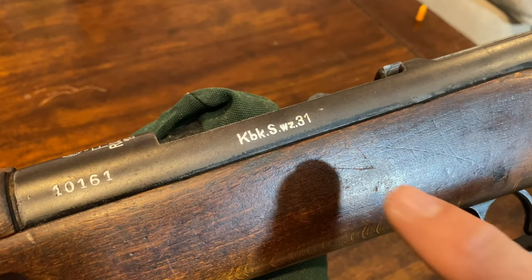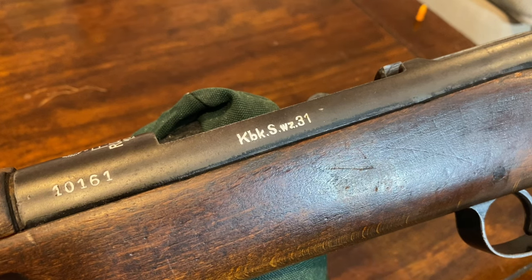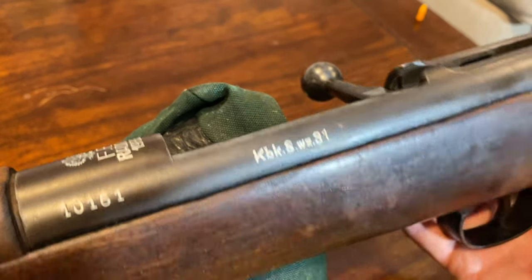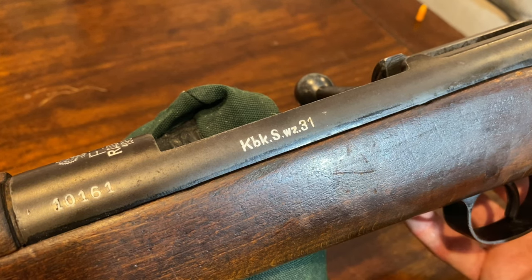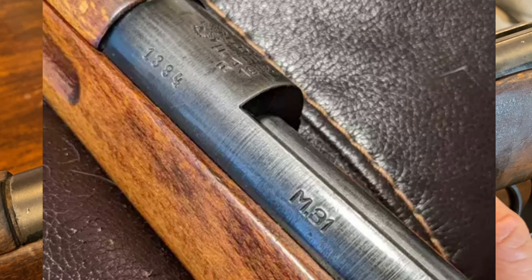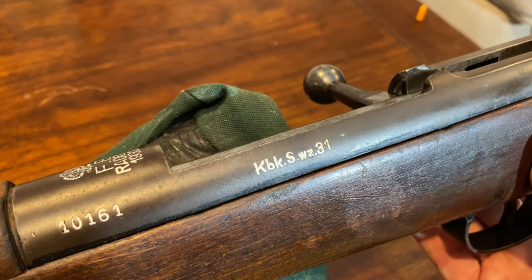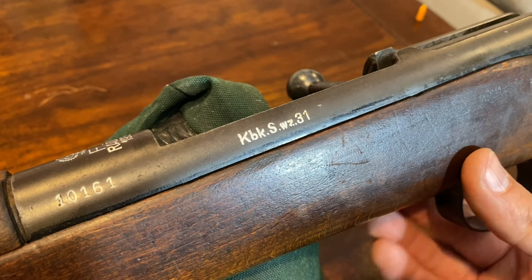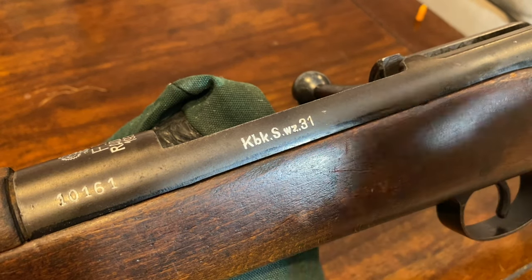One thing I want to point out is the marking on the receiver side rail. This is marked KBK-SWZ-31 for this 1933 dated example. I have seen at least two examples of early 1932 ones that are simply designated M31 as well. So if you see that, it doesn't mean it's faked or re-stamped. I think that was just the initial designation of this rifle — kind of like how the WZ-29 started off as the K-29 and then became the WZ-29 later.